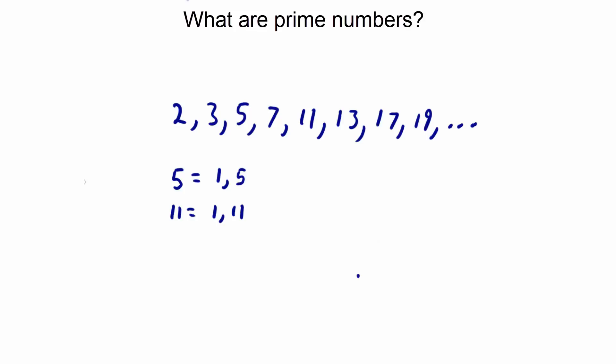Also, remember when I said that prime numbers can only be divided evenly by one and itself? Well, we can see that here also. For instance, let's look at the number 7. 7 can only be divided by 1 and 7 evenly, as you can see here. 1 goes into 7 evenly, and 7 goes into 7 evenly. Make note: a prime number is a positive number and it can only be divided by 1 and itself.